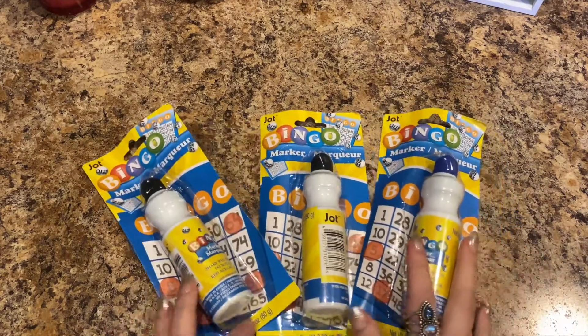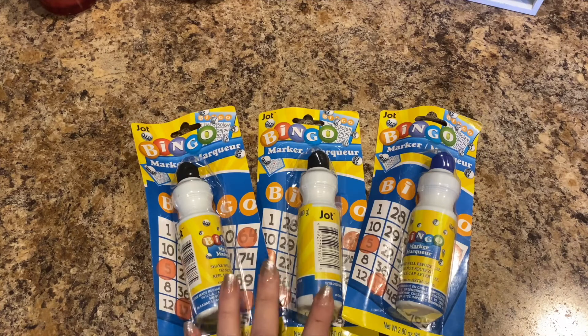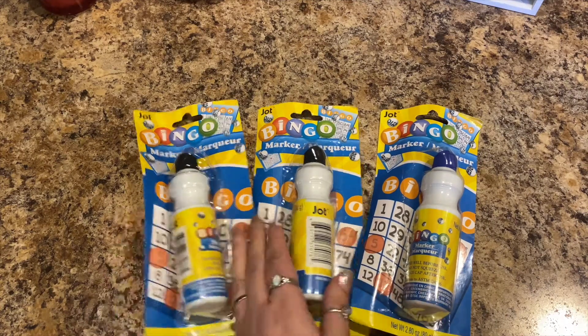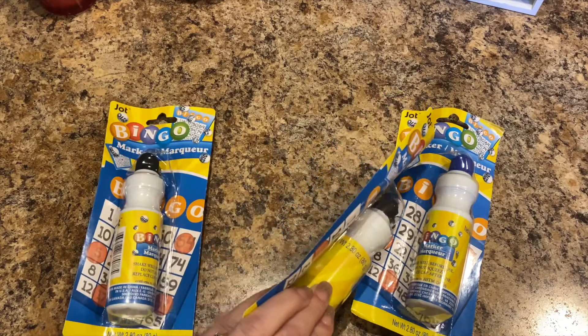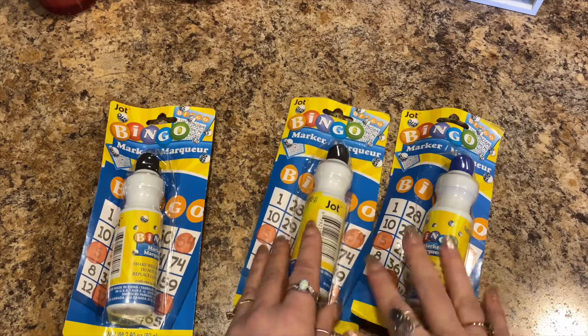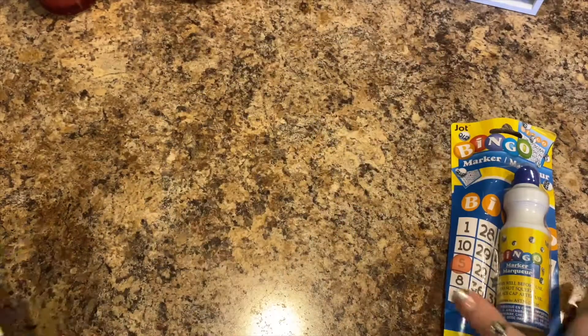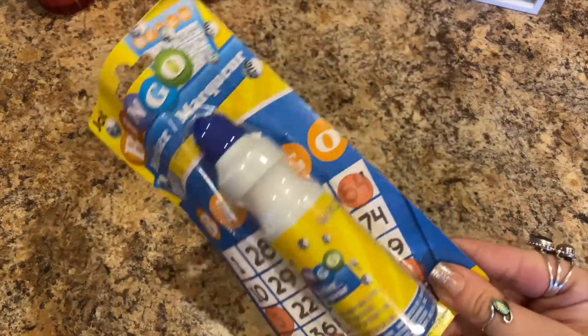Next, we play bingo and I got to buy the bingo cards where we can use the daubers. They do have the daubers there — they're by Jot. I bought two black and one blue, and they are 2.8 ounces. So there's the black and the blue.